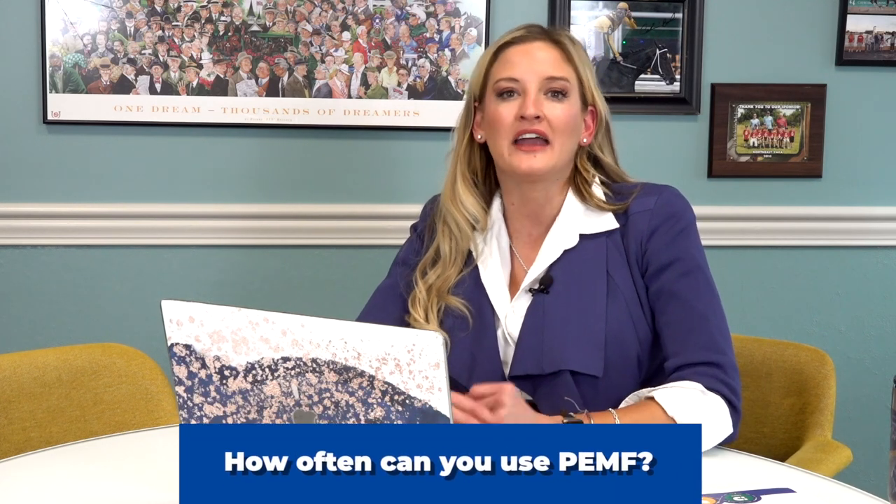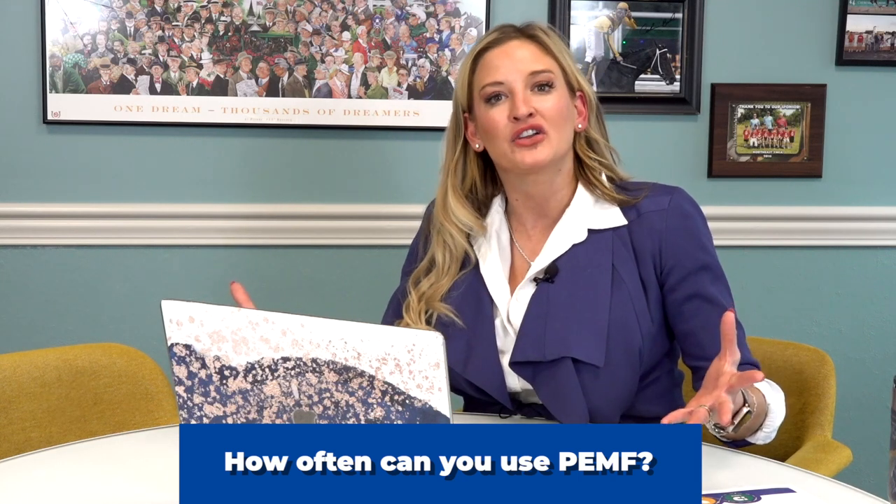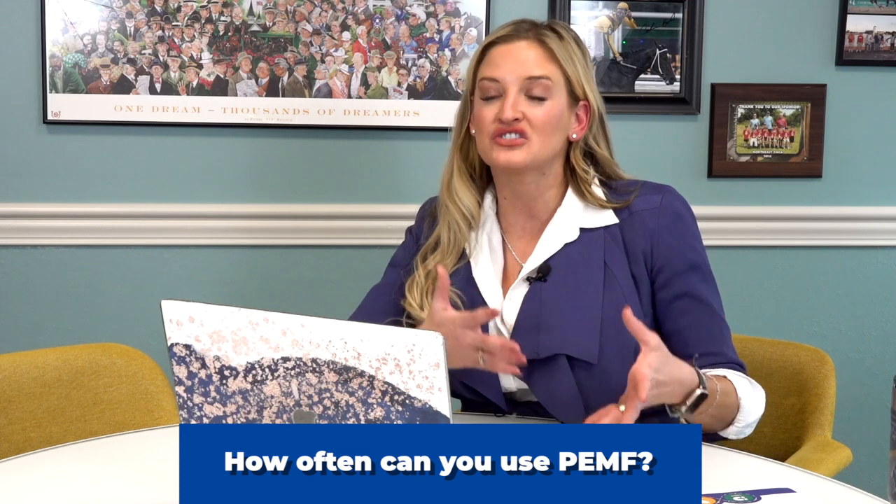Another question: how many times a day can you use PEMF? Again, that goes back to what type of PEMF you're using. If you're using low power, sometimes you can do it two or three times a day. But most PEMF companies recommend that you treat at most twice a day. We like to keep it with high power PEMF somewhere between 10 to 30 minutes for full body PEMF treatment. On an animal like a horse or a larger animal, you could maybe do 45 minutes once a day — and that's about all you need. You don't need to do it a lot.